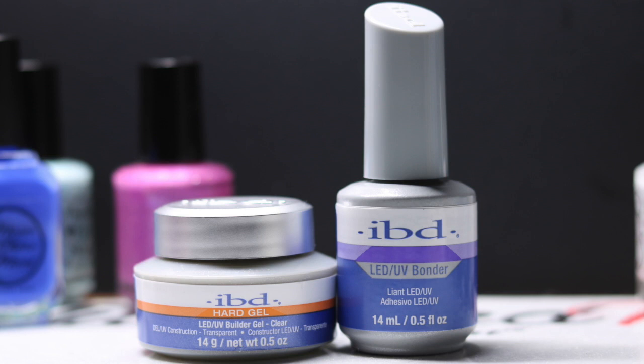So I decided to pick up the IBD hard gel — it's an LED/UV builder gel, and you can do extensions with it, which I plan on doing. Not crazy extensions, just enough to give me a little length that matches the rest of my nails. I also picked up the IBD LED/UV bonder, which you apply before the builder gel. I've been messing around with these; I'm still learning. These are really just for my thumbs and for when I have a nail break.